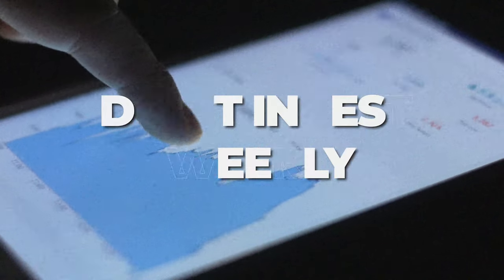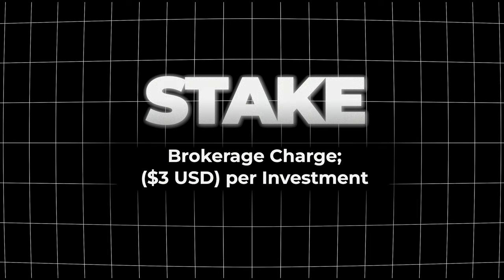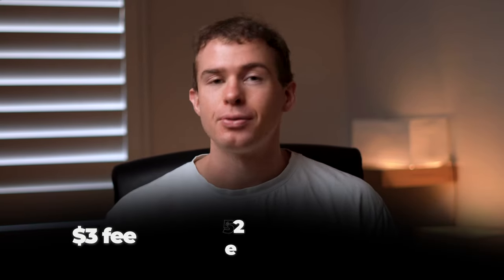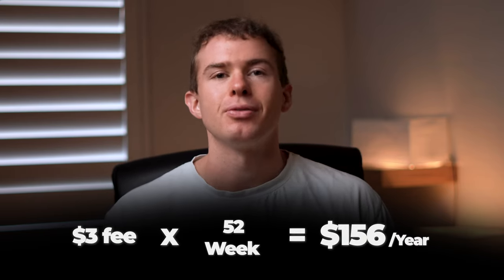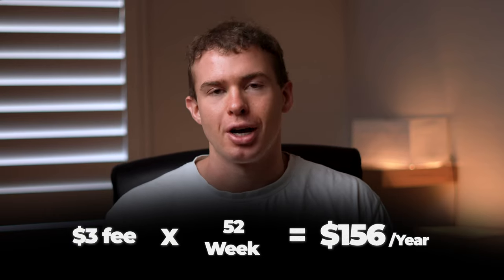The first tip is to not set up an auto investment every single week. With Stake there's a flat brokerage fee of $3, and this is the cost you have to pay whenever you buy or sell an investment. So if you invest every single week those fees will quickly add up — that's $3 per week, or $156 per year with 52 weeks.